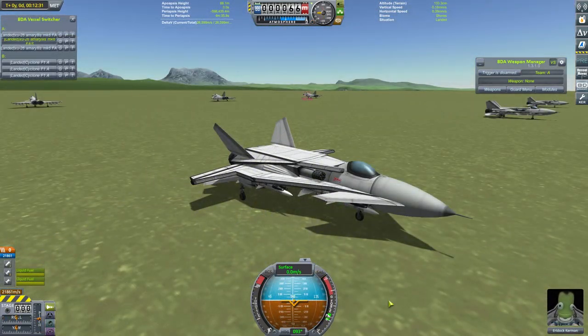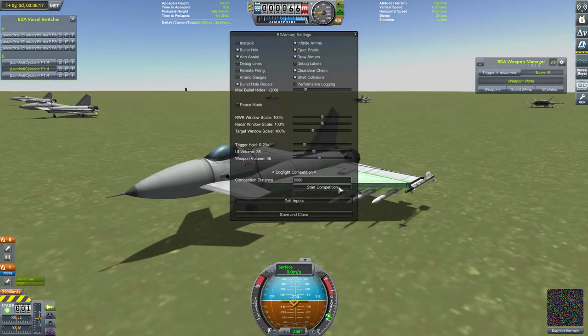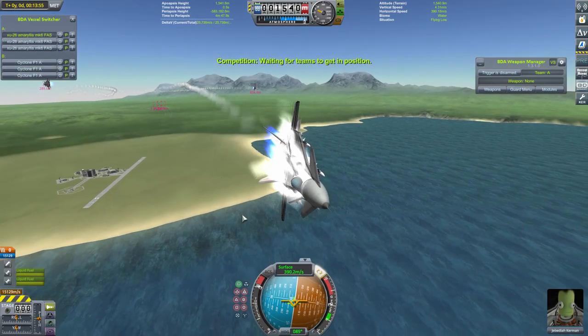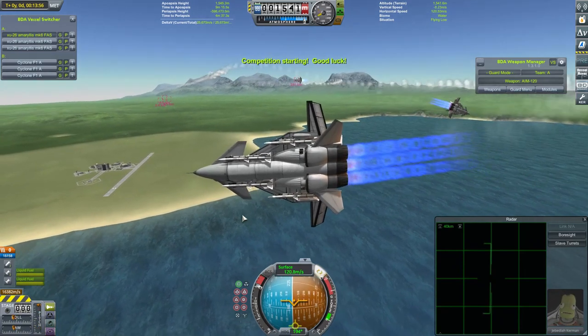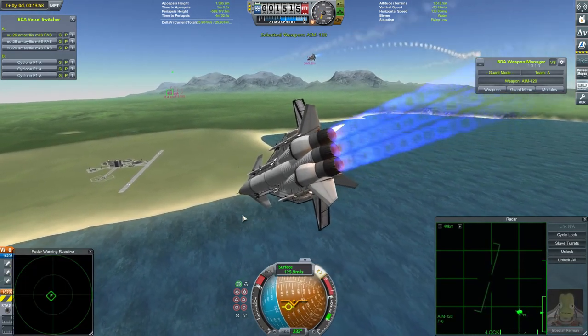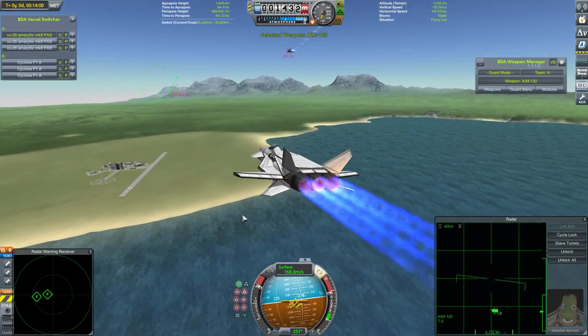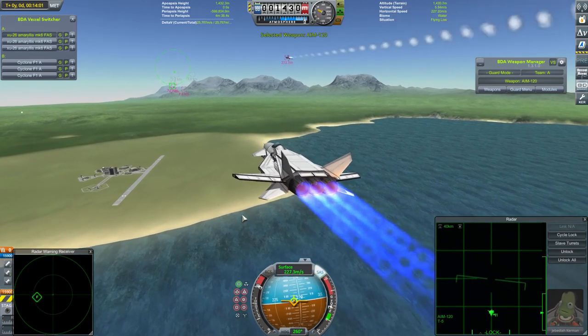As per usual, the Amaryllis' first fight will be against my Cyclones. Let's see what happens. And so it begins. My Cyclones were barely at altitude by the time it started - they've got a fair bit of engine power behind them. Nothing has been slaughtered yet apart from my framerate, but I'm sure that will fix itself in due course.